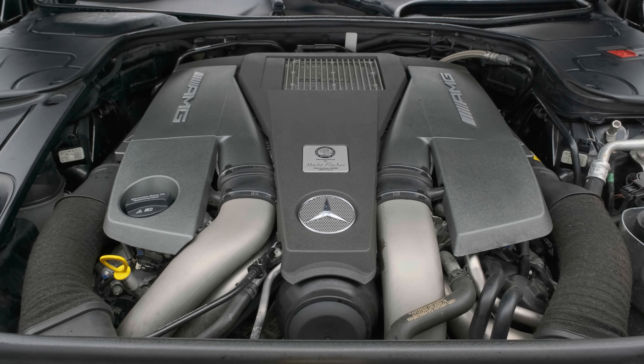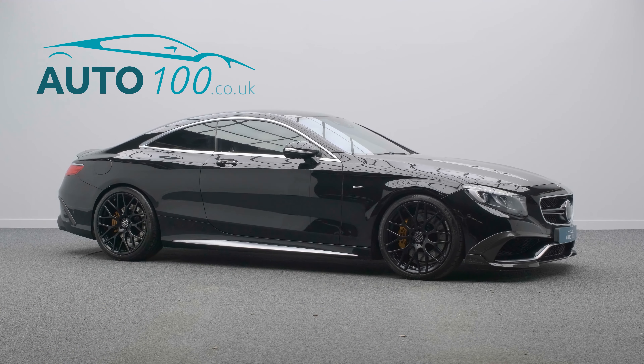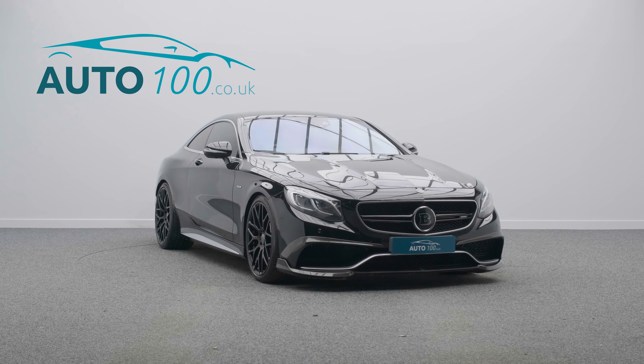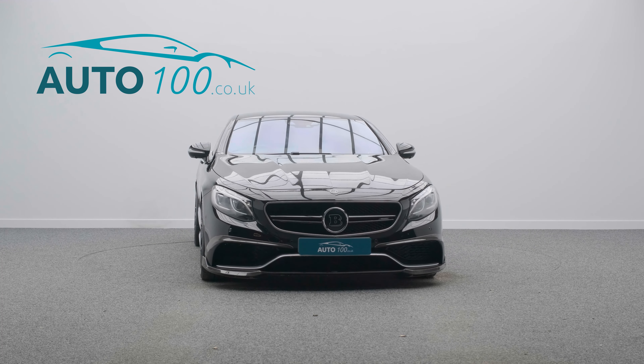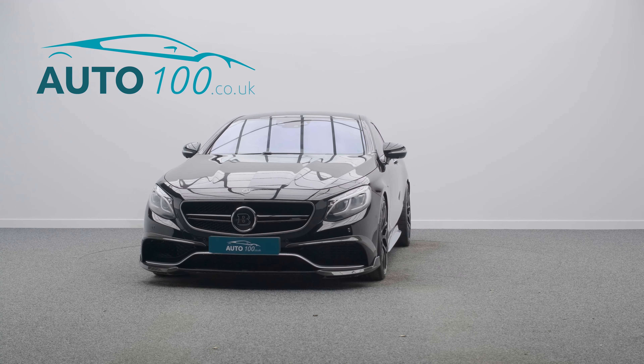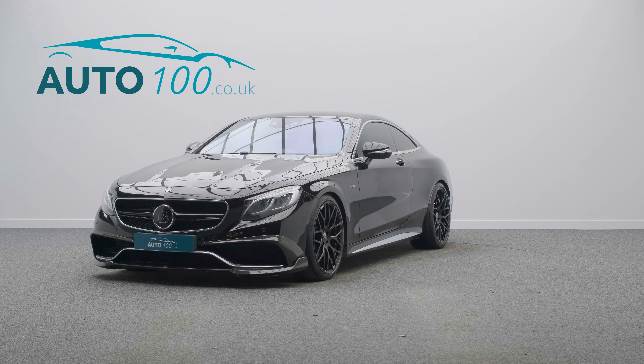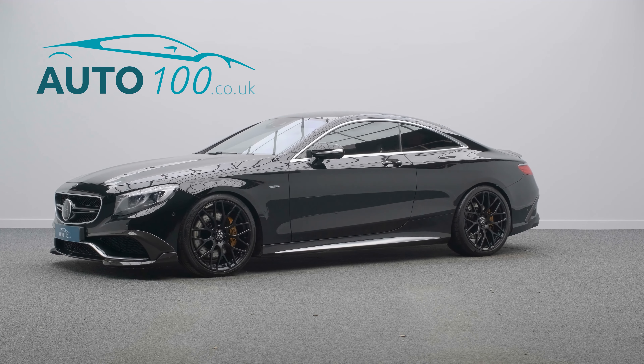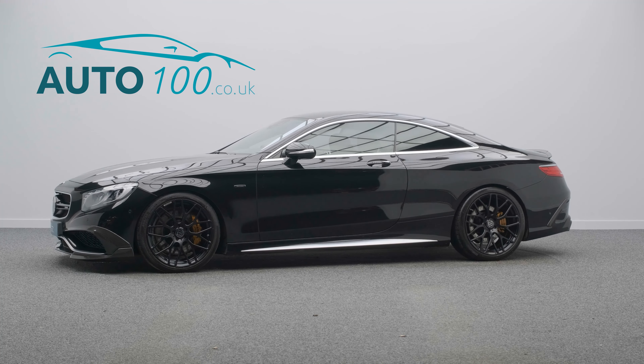Further highlights include Brabus shift paddles, Burmester audio system, panoramic sunroof, driver assistance package with lane assist, steer assist and adaptive cruise control, head-up display, electrically adjustable memory seats with heating, ventilation and massage functions, and a 360 degree camera with front and rear parking sensors, and so much more.